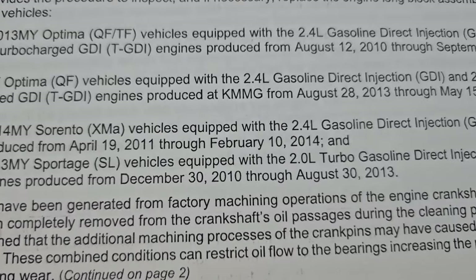A worn connecting rod will produce a knocking noise from the engine and may result in illumination of the engine warning and oil pressure lamp. If warnings are ignored and the vehicle continues to be driven, the bearing may fail and the vehicle could stall while in motion. The first inspection procedure used a microphone tool inserted down into the dipstick tube, connected to the diagnostic tester, which listened for knocking noise while the engine was revved.